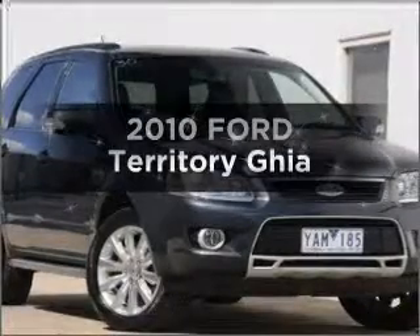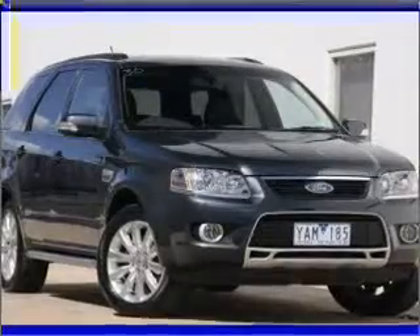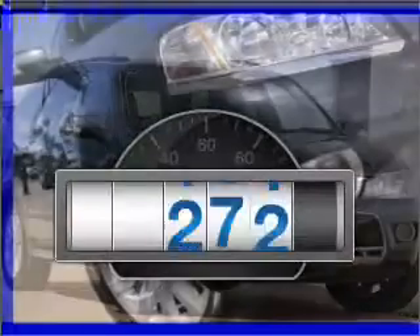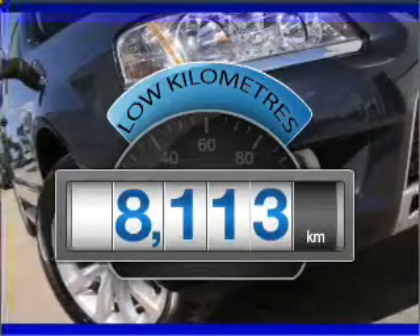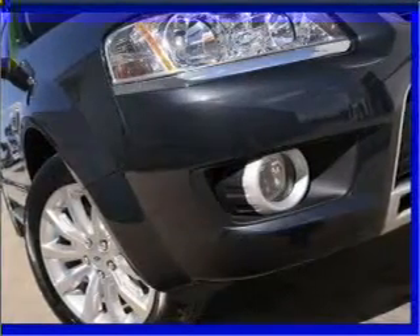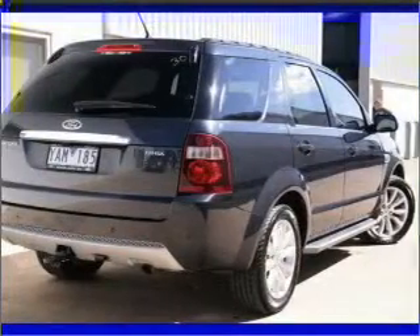Imagine yourself in this 2010 Ford Territory. Experience the pleasure of driving this vehicle. Get more for your money with a car that features dependability and low kilometres, with a solid six-cylinder engine that responds smoothly to its automatic transmission.